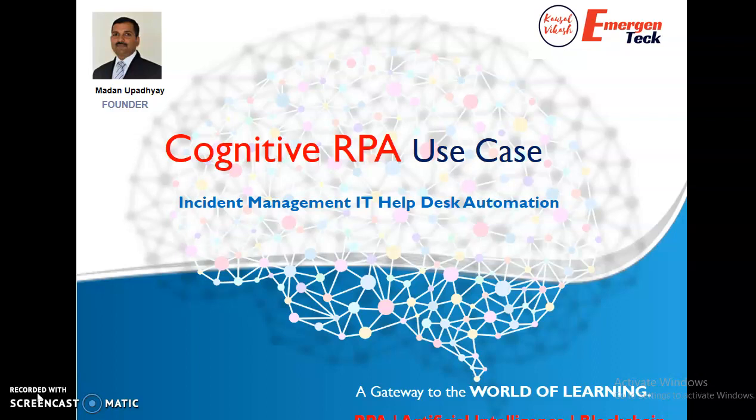It would be interesting to know that RPA is yesterday's game. Cognitive RPA is emerging and a lot of enterprises have started using it to solve their most complex problems. People ask me what is Cognitive RPA and how can I apply it into my workspace. In today's session I am going to share with you the Incident Management IT Help Desk Automation.